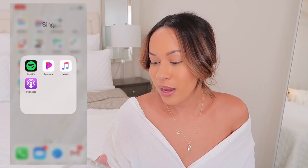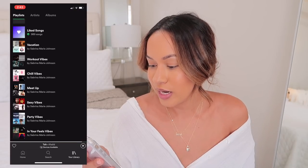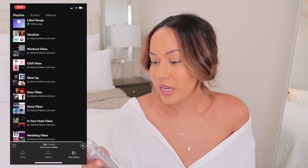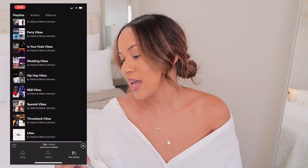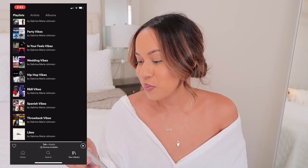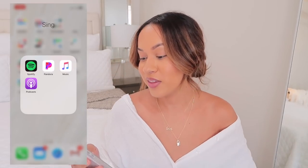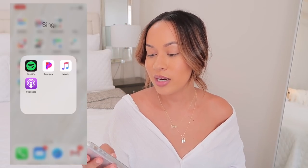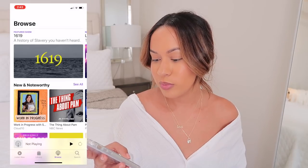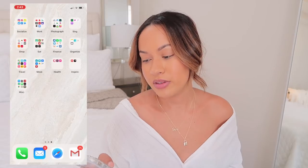In my Singing folder I have Spotify — you guys can follow me on there. I have different playlists: vacation, workout, chill, sexy vibes, party vibes, in your feels, wedding vibes, hip hop. I have Pandora which I don't really use, Apple Music which I hardly use, and my podcast app which I occasionally use.